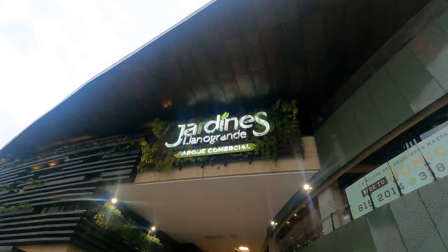We just got to Jardines Llano Grande, which is like a cute little mall in our area. They have a Starbucks here and also Juan Valdez Coffee, which is like the Colombian Starbucks. Here we are — Juan Valdez Cafe. Gonna try their coffee.